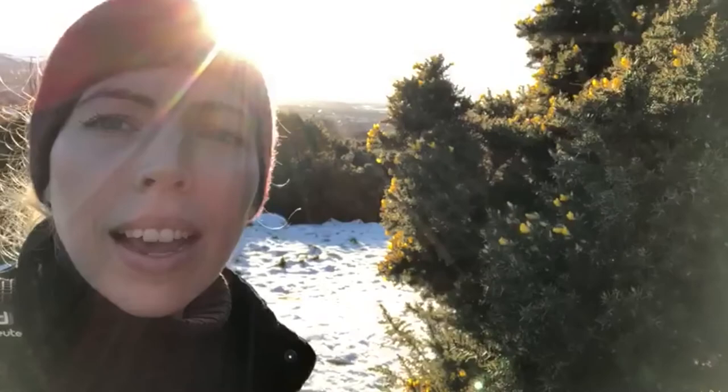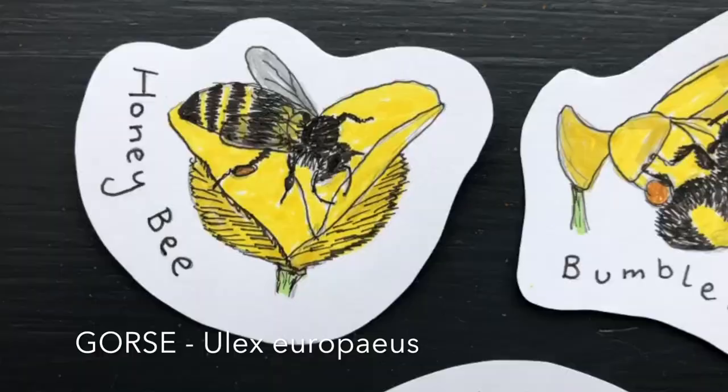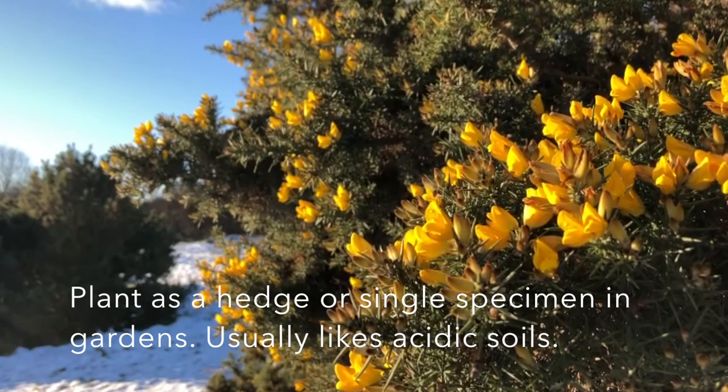I came up here a couple of days ago and noticed all the beautiful yellow flowers on the gorse, and I had this book — it's called Scottish Plants for Scottish Gardens — and I wanted to research a bit more. The dense growth is excellent cover for small birds and the prickles protect nest sites. The flowers have a rich coconut smell which attracts honeybees and bumblebees to feed on the pollen. The thorns are food for the caterpillars of the green hairstreak butterfly. Just be really careful if you do smell them because the thorns are super, super spiky. I'll try and zoom in so you can see the thorns.